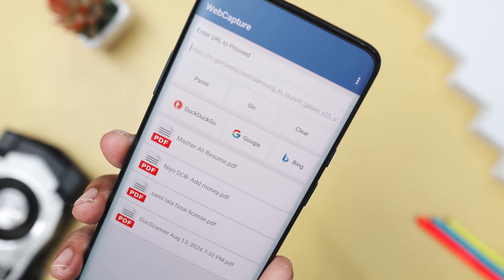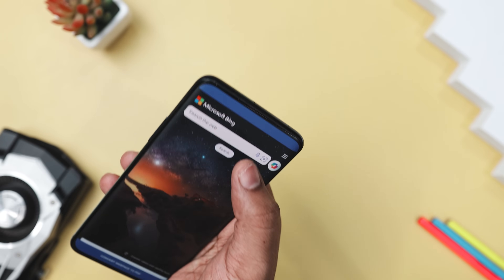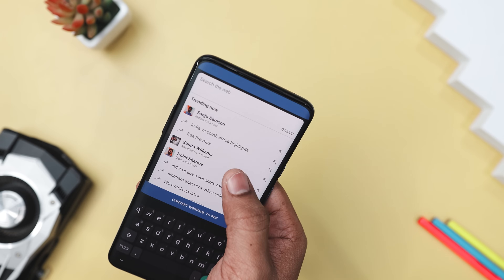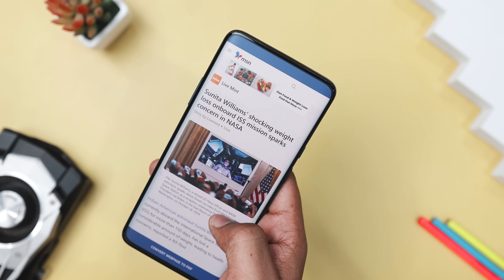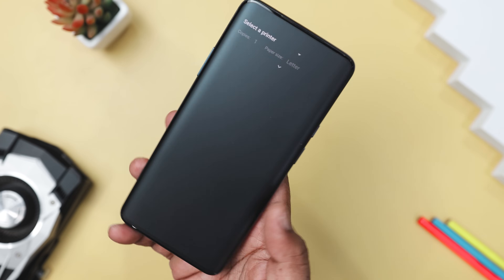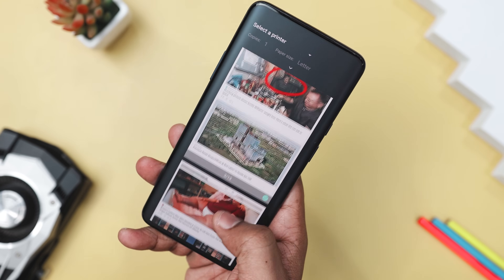You can even browse the internet using various search engines like DuckDuckGo, Google, and Bing, and select the desired webpage to convert into a PDF. The app's conversion process is fast and reliable, making it perfect for those who need to save information quickly and efficiently. Plus, it is free and open-source, which is always a bonus.